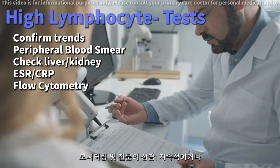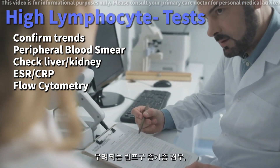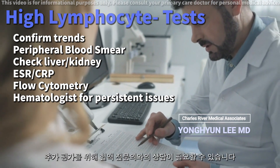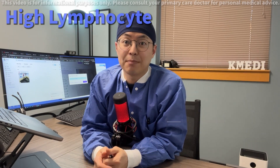Monitoring and specialist consultation. In cases of persistent or concerning lymphocytosis, a consultation with a hematologist might be necessary for further evaluation. Be sure to follow up with your healthcare provider for the next step.